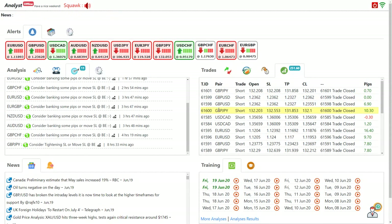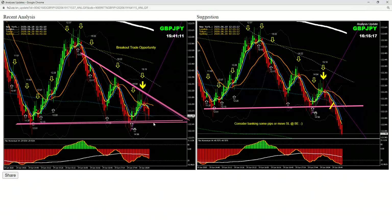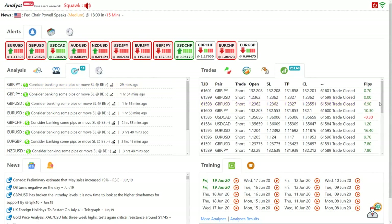My last trade was the Pound/Yen — a short trade for 10 pips in profit — and Dollar/CAD. I opened two positions, banked a few pips, and the other trade came out at breakeven. Even my last trade was based on the analysis, which was a straightforward breakout trade. I banked 10 pips and let the other trade run; it went into 20 pips but came back and hit my stop loss at breakeven. So that's 251 pips today.